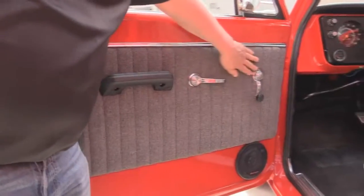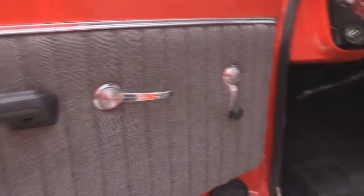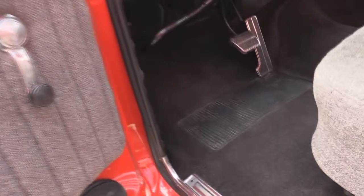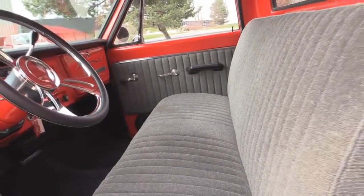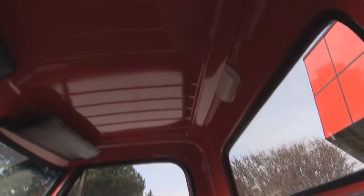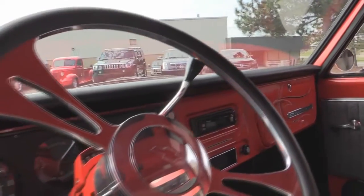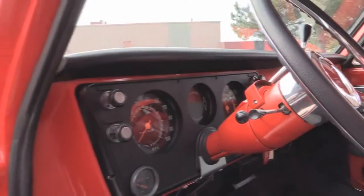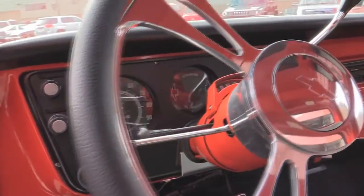We've got custom cloth here on the door panels. The carpet in the truck looks brand new. Check out that seat — cloth on the seat also. The headliner in this baby is steel and it is painted. The dash pad itself is in great shape, and I love that custom steering wheel. The dash is in beautiful shape as well — we've got a bunch of pinstriping on that dash.